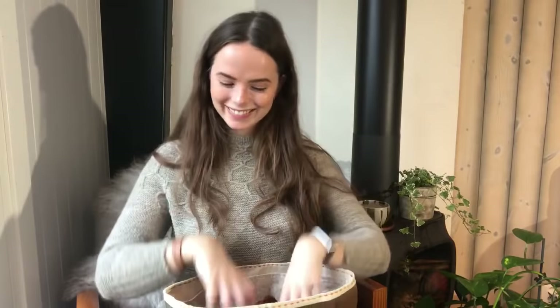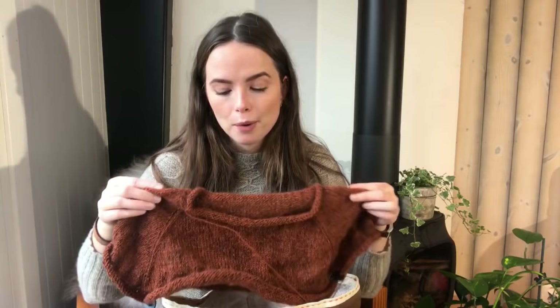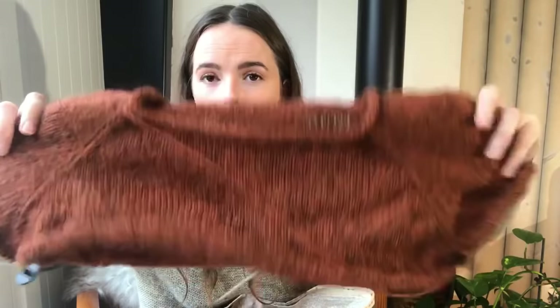In this lovely tote bag I have a new cast on — the Mellomtrøya by Drupal Design. It's my favorite sweater pattern and my favorite yarn in my favorite color. Sadly, it's only in Norwegian for now, but I'm hoping she will translate it to English. It's a very simple top-down raglan — I just really like the fit. It has a rolled hem and then just a raglan stitch. I've just separated for the sleeves and the body.